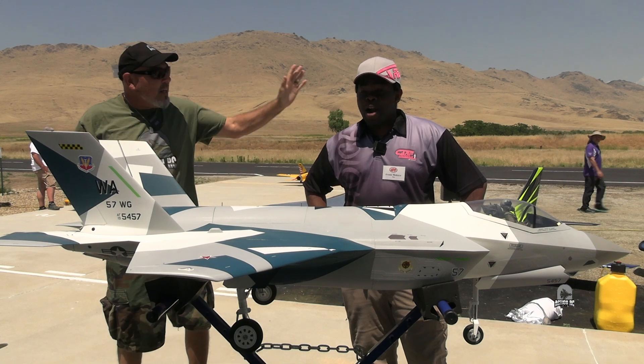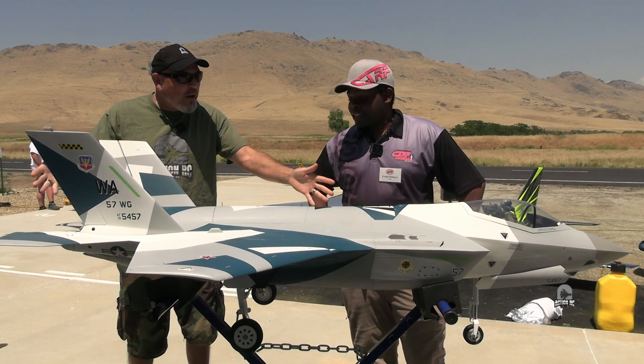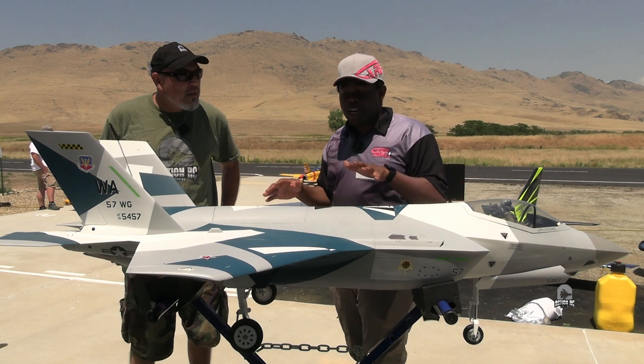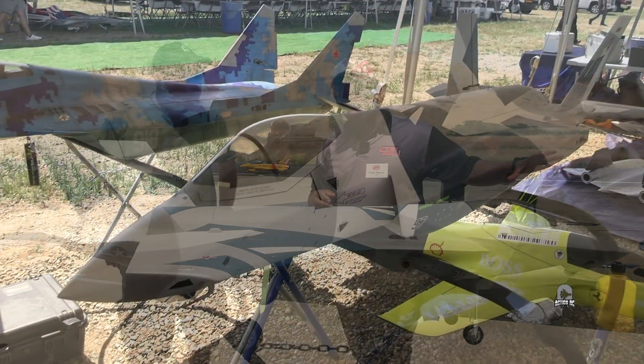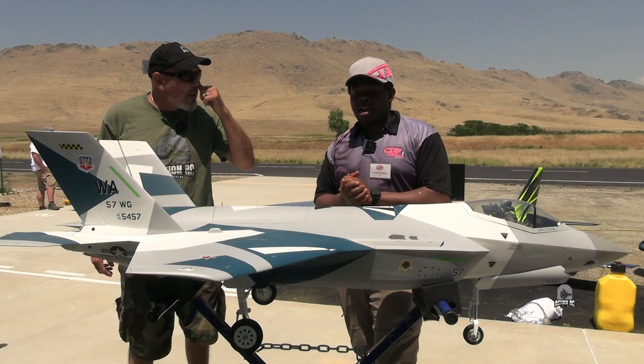Today on Action RC, Frank is with us — fly with Frank! So what we've got here is the Fly Safe Jet F-35, single engine, single pipe out. It's running all AR gear and pretty much that's it.